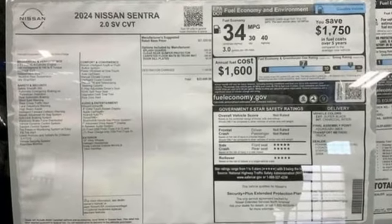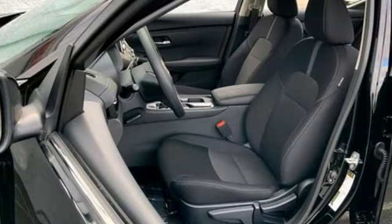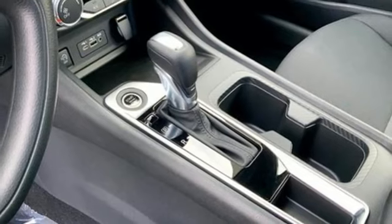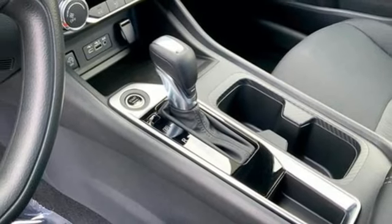AM-FM satellite radio. Doors and push-button start proximity key. Leather steering wheel. Rear parking sensors. Wireless phone connectivity. Manual tilting steering column.